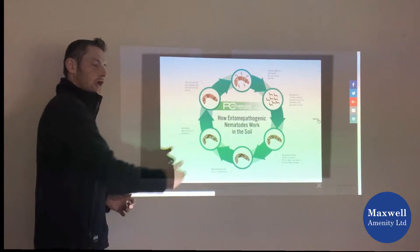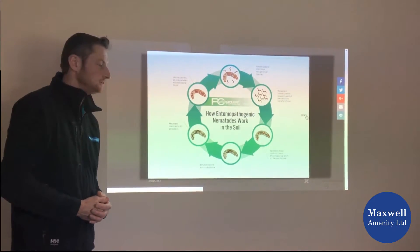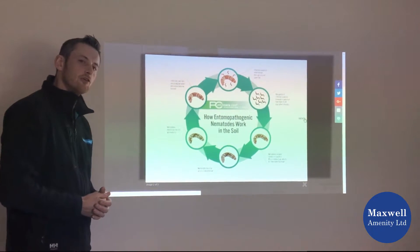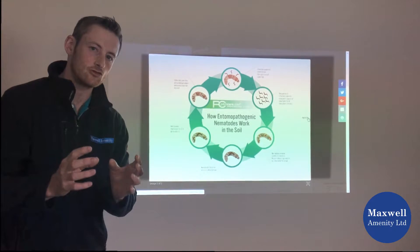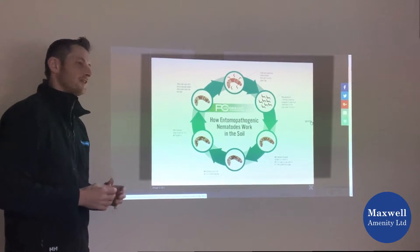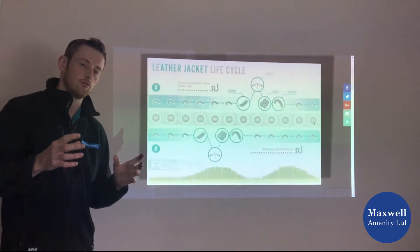We can go through and learn about the life cycle. The key area and the key difference with these products is that because you're dealing with a natural product and a natural life cycle, it's essential to look at the life cycle of the organism.